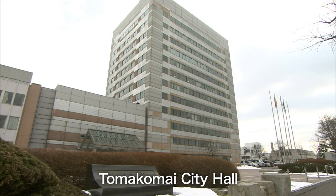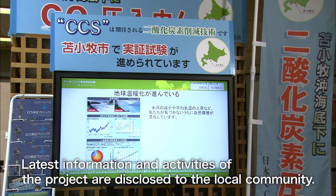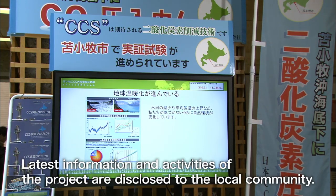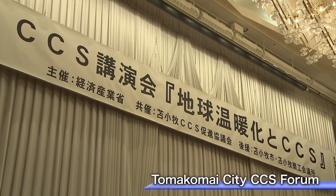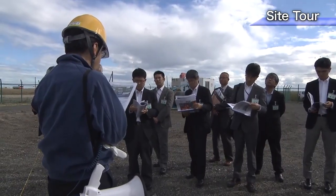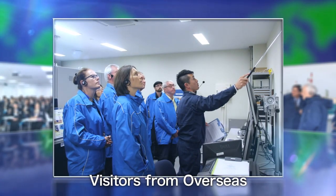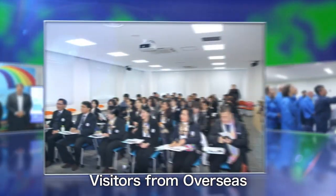The Tomakomai CCS demonstration project is recognized as a case of the central government, local community, and private sector working together in advancing a CCS project. With the understanding and support of the residents of Tomakomai, the project has attracted widespread domestic and international attention, with over 2,000 visitors to the site each year.